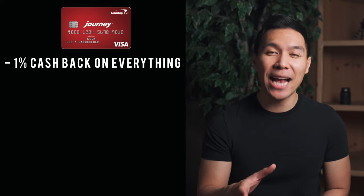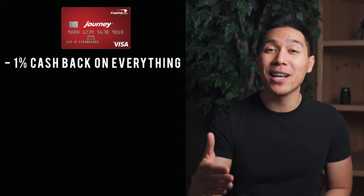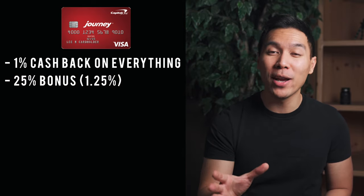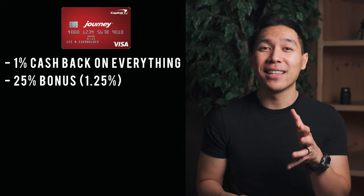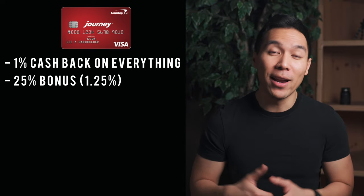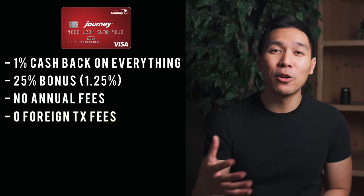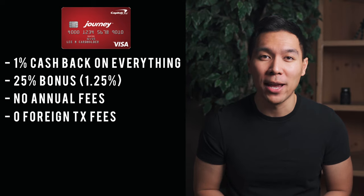With this card they have a straightforward reward system: you earn 1% cash back on all purchases. In addition, when you pay your bills on time every single month, you get a 25% bonus, bringing your total earn rate to 1.25%. This is a big deal because most cards targeted towards students or people rebuilding credit never offer any rewards. This card also has no annual fees and zero foreign transaction fees, so if you're studying abroad or traveling overseas, it's a great travel companion.